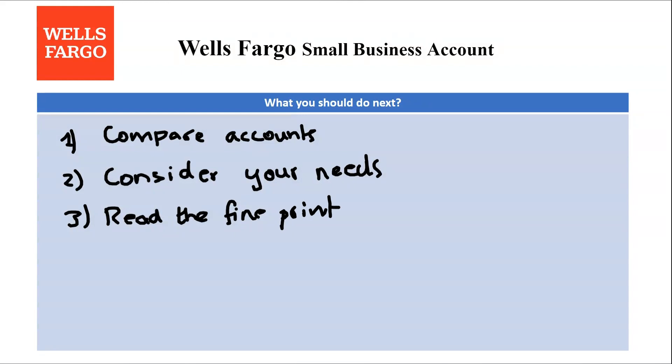Carefully review Wells Fargo's business checking account details, including fee structures, minimum balance requirements, interest rate tiers, and service availability, to ensure they align with your business's needs and growth trajectory. Remember, the best business banking partner should offer the right balance of convenience, features, and affordability for your specific situation. Take your time, research thoroughly, and ask questions to find the perfect fit.